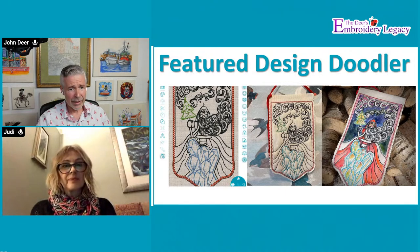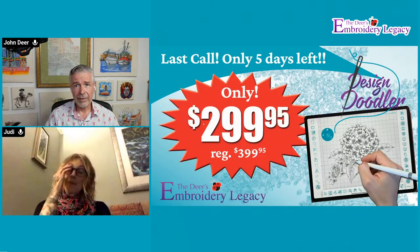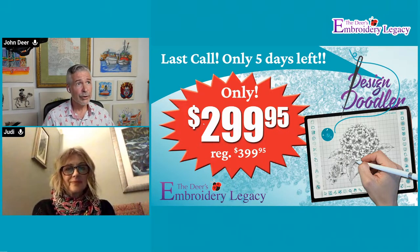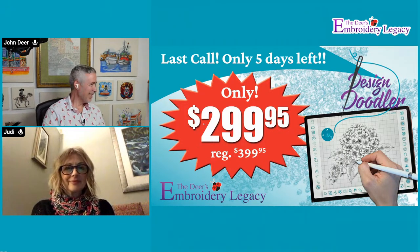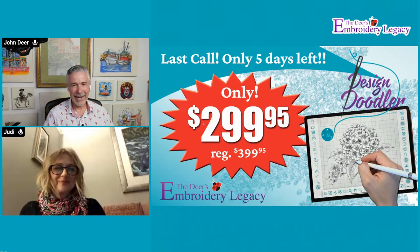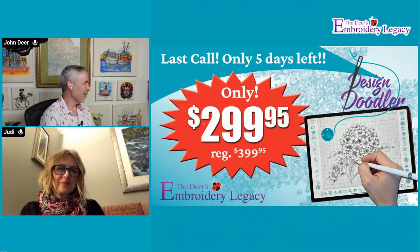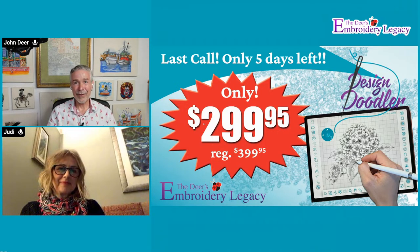I do want to let people know it's kind of a last call. This is the last live we'll be doing for a little while because Jennifer and I on Saturday are going to see the grandbabies. I can see all three of my grandbabies. I will be taking videos of the trip because I'm going to teach Noah how to doodle. There are five days left for our introductory price on the Doodler - you save 25%, a hundred dollars off.